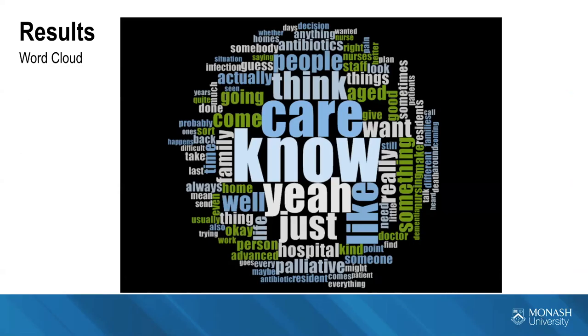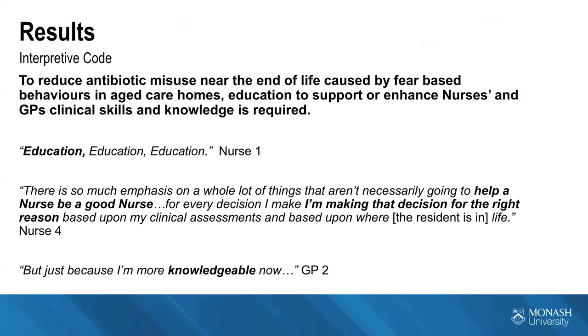The word cloud generated from NVivo across all transcripts shows how often something is spoken about. The two words most frequently spoken are 'know' and 'care,' reflecting that there needs to be more knowledge. A health practitioner interviewed on Monday spoke about the knowledge deficit that can exist in aged care. To reduce antibiotic misuse near the end of life caused by fear-based behaviours, education to support and enhance nurses' and GPs' clinical skills and knowledge is required. When asked what to do, one nurse simply said: 'Education, education, education.'